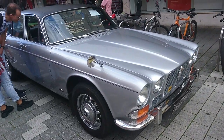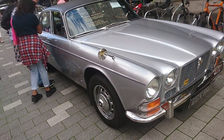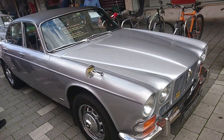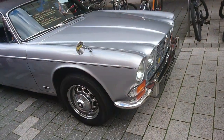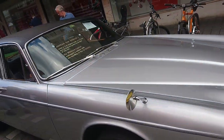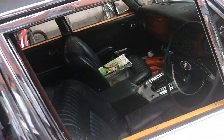Jaguar XJ6 Series 1. Originally a 2.8 and now a 4.2. Very nice. I think this is probably a long wheelbase — it's a little bit of a later car, probably a 1971. The short wheelbase was discontinued quite early on in the life of the Series 1 XJ6.